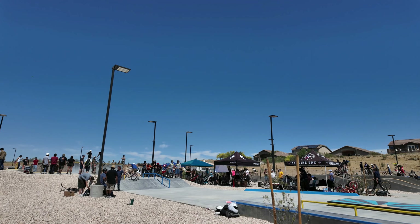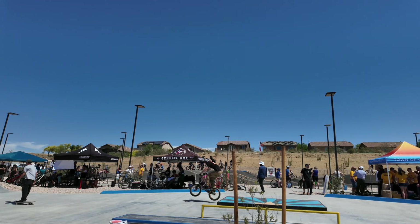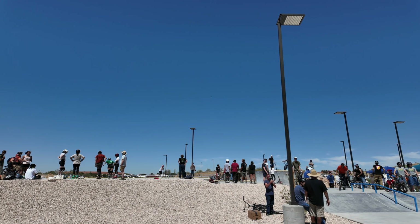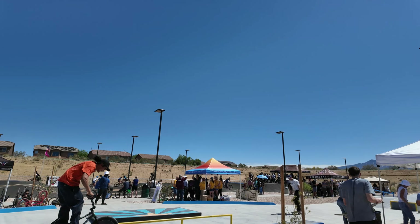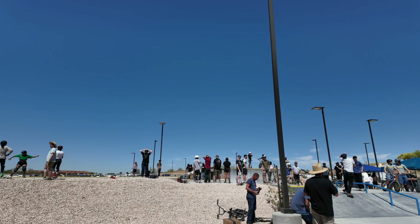To be totally honest, I have a feeling this is really going to turn into a scooter haven. So if you skate and ride BMX, I would definitely choose to skate during school hours when this won't be overrun by all the scooter kids. I can imagine by this afternoon or tomorrow it'll be mostly scooter kids that take over this park, especially given its location.